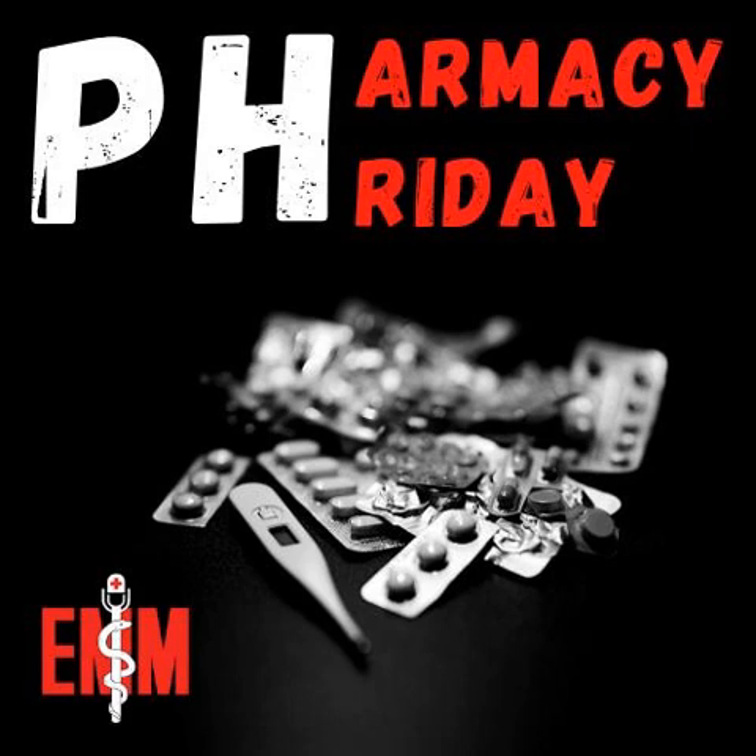Okay, everyone. So this is Pharmacy Medical Minute. I'm Cheyenne Bean, the pharmacy resident. Tonight I'm going to talk about Bactrim adverse events. Some of you may or may not have seen the new Meditech alert for Bactrim that has popped up.